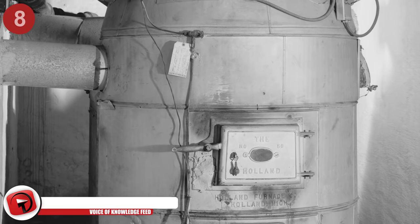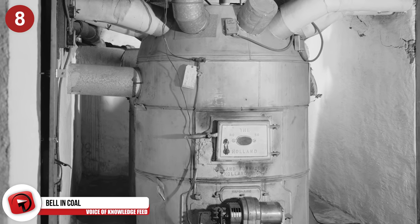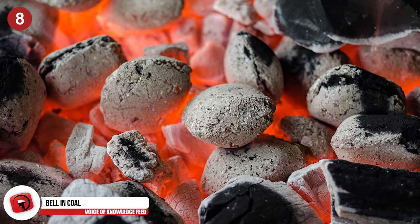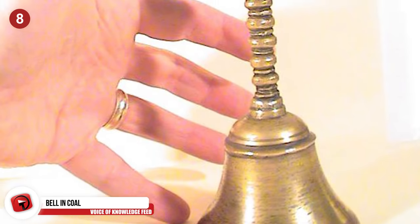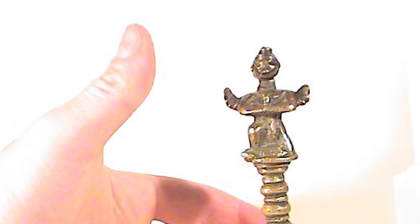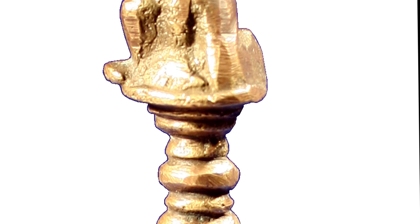Number 8: Bell in Coal. In 1944, when a young boy named Newton Anderson was fueling his furnace, he dropped a lump of coal onto the ground and it broke in half. Inside was a mysterious object — a bell. However, the vein that his coal came from was about 300 million years old. So how did this man-made bell with an iron clapper find its way into a lump of coal?